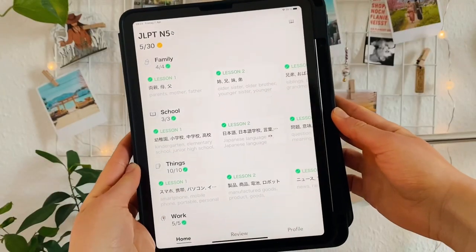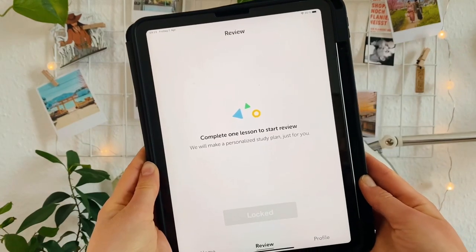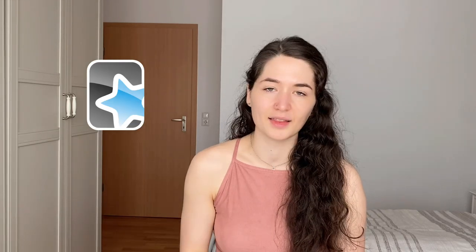My second resource for vocabulary is the Lira app. It's free, at least for Apple, and contains vocab lists for all the JLPT levels. It also has a built-in spaced repetition system. I put all the new vocabulary I learn from these resources into Anki — another spaced repetition app — so I have everything in one place and don't need to go through every app and book every day.